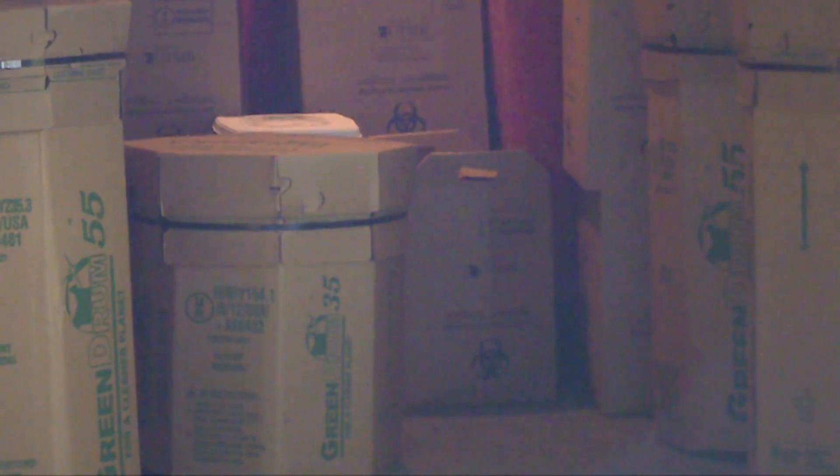This is medical waste. We've processed medical waste just like we're going to be receiving for over 10 years.